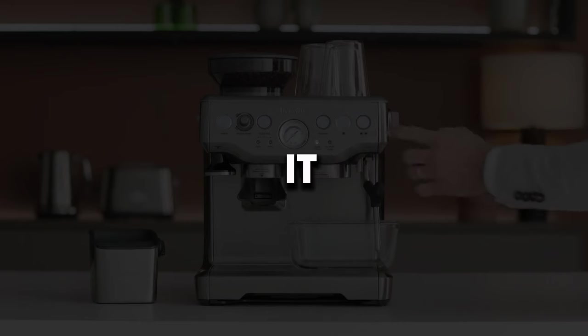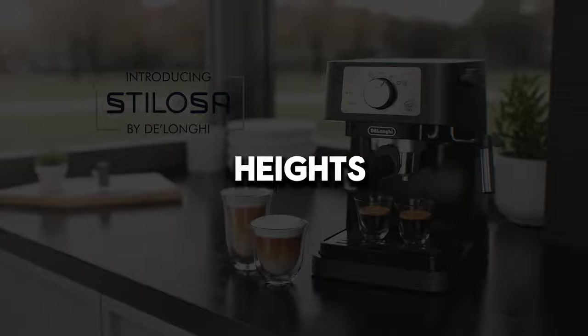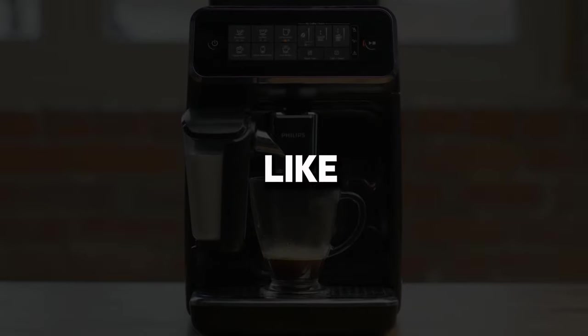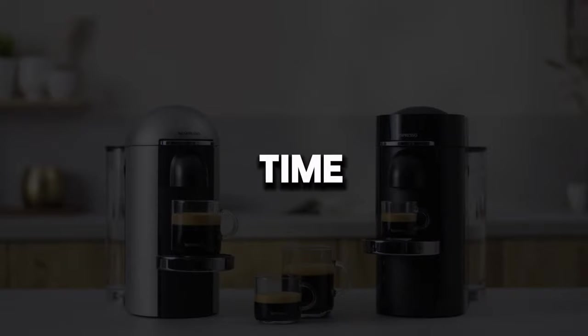And there you have it! We've explored some fantastic options to elevate your home coffee-making experience to new heights. You can choose one of these machines to enrich your own coffee journey. If you enjoyed the video, don't forget to like and subscribe to our channel. Click the bell icon to stay updated on new videos. Until next time, take care!